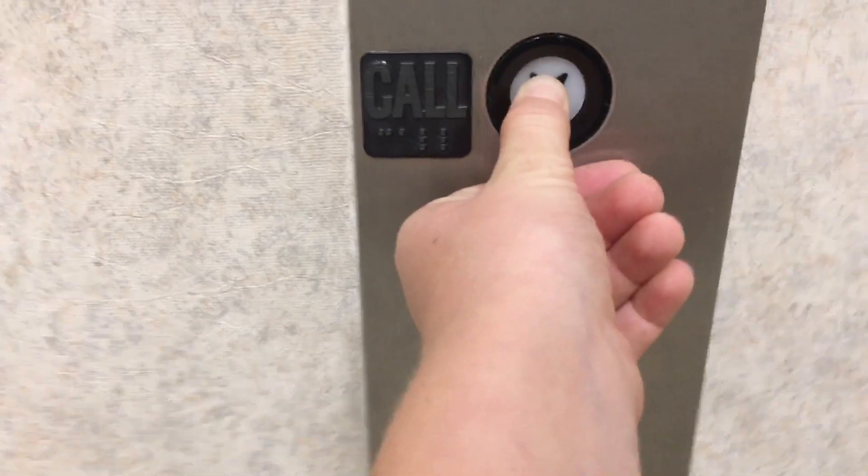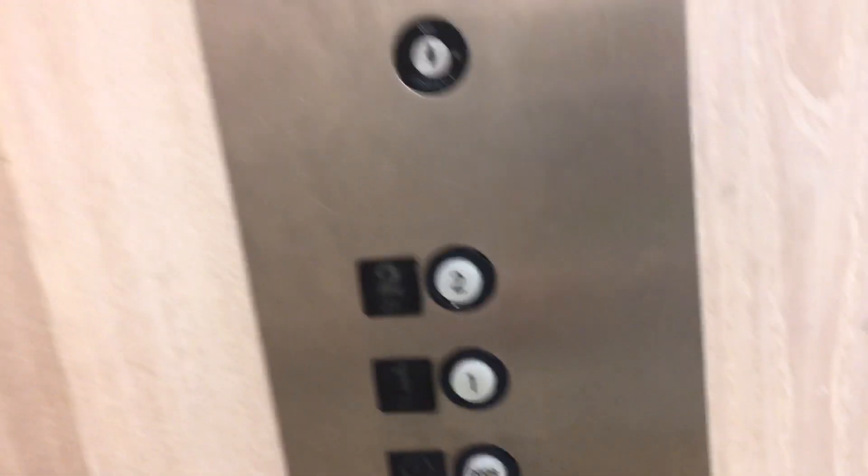There's someone going to get on. Down there is probably the freight elevator. Air indicator. Alright, let's go down.